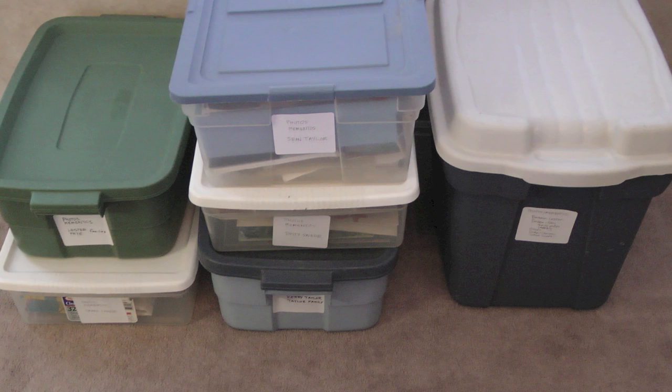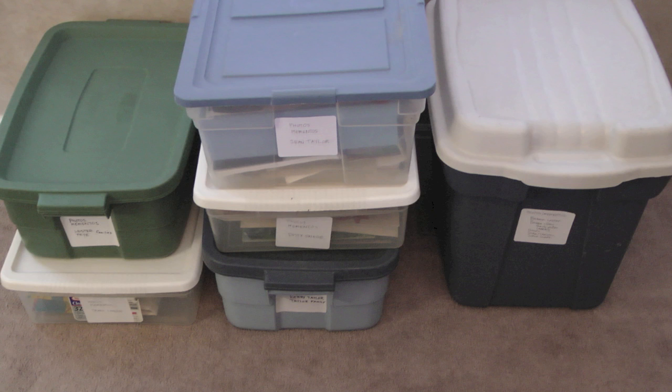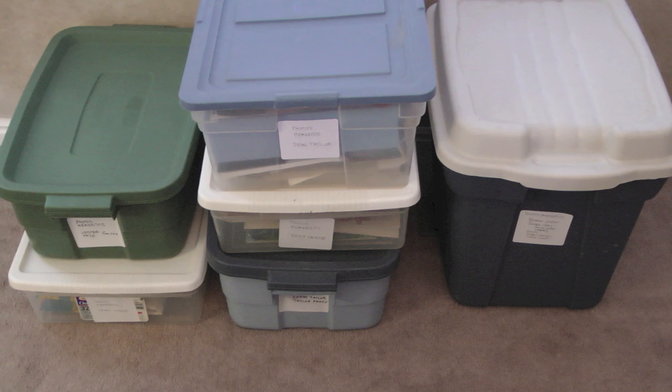It was a huge relief to accomplish this task. It's been hanging over me literally for years. To go from about 18 large tote boxes that were all a big mess down to these six nicely organized boxes feels like I'm ready to move abroad. If you'd like to learn more about how we're getting ready to move abroad and decluttering our home, please visit our blog at twodigitalgypsies.com. And if you liked this video, please click the thumbs up on the video page.